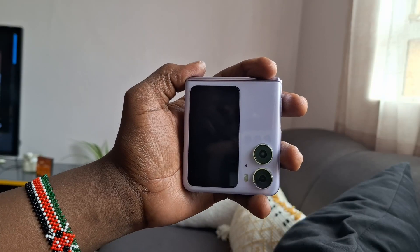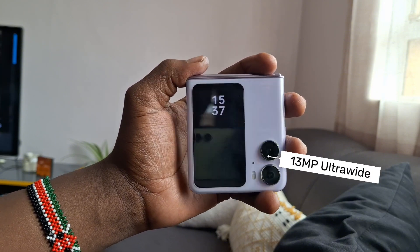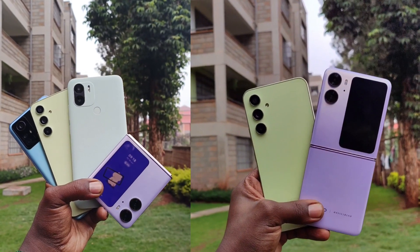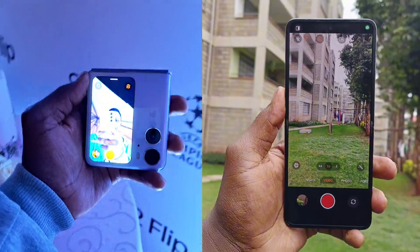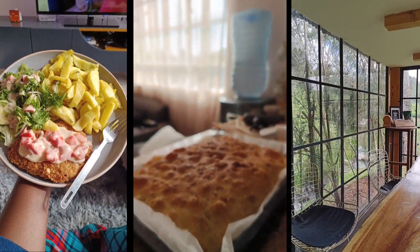The Find N2 Flip has a triple camera system on the back, consisting of a 50MP main sensor, a 13MP ultrawide sensor, and a 12MP telephoto sensor. Here's how it looks compared to other camera phone setups. The cameras take great photos in both well-lit and low-light conditions. I've been really impressed with the quality of the photos and videos I've taken, and you can see them for yourself.